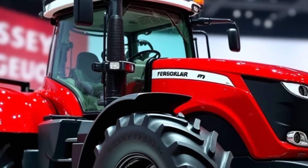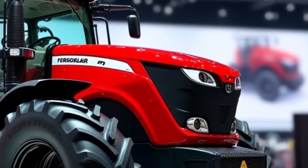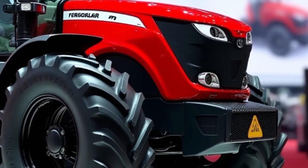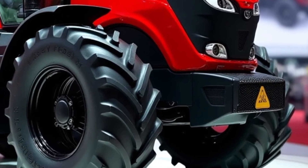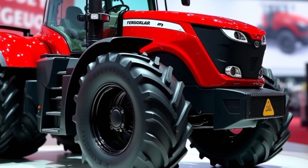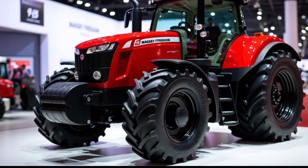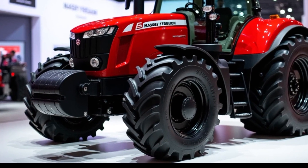One of the first things you'll notice about the 2025 Massey Ferguson 9500 is its robust and sleek design. The tractor features a sturdy build with a high-quality finish, which is a signature trait of Massey Ferguson's engineering. The cab is spacious and well-designed, providing a comfortable environment for the operator.